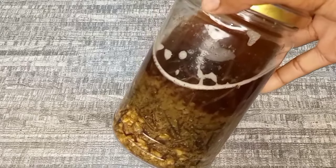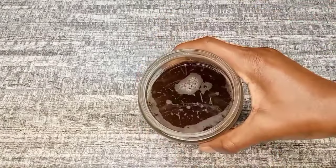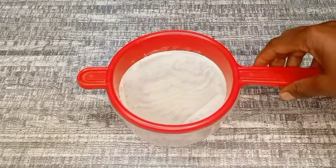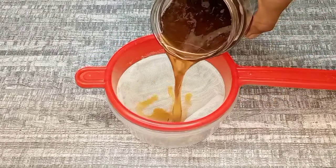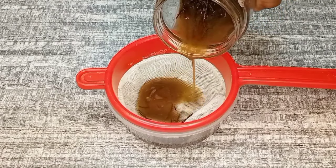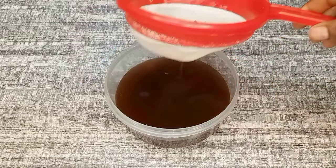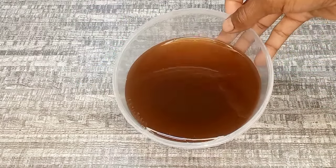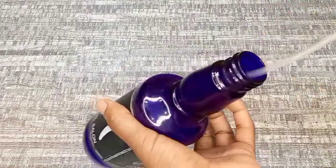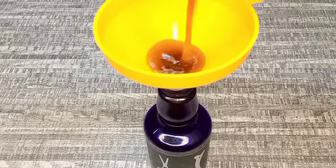So after 24 hours of infusion, this is how the treatment looks — you can see there is a difference; the fenugreek seeds became swollen. Right now I'm going to go ahead and strain out the treatment using a strainer. If you're still watching this video and haven't subscribed to my channel, please consider subscribing and give this video a thumbs up. Now I'm going to transfer the treatment to an applicator bottle so I can show you how to use it on the hair.